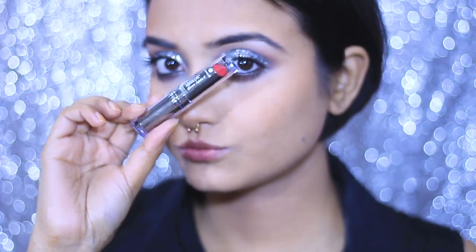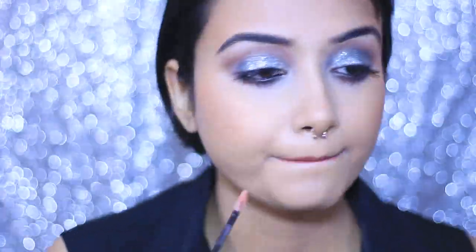For the lips, I'm going in with the Lakme Gloss Addict lipstick. 2019 is all about gloss — do you guys like glossy lips or are you more of a matte, long-lasting lip color fan? Let me know in the comments! I'm dabbing the color on with my ring finger, then adding a little NYX lip gloss on top. Finally, I'm setting everything with the Colorbar Makeup Finisher, which gives a nice glow.